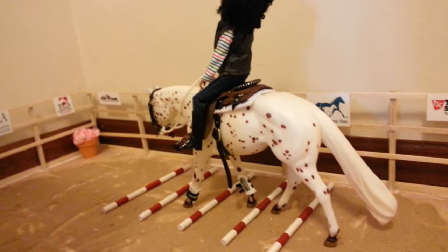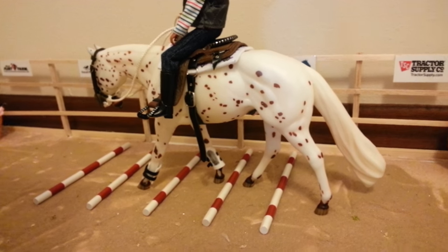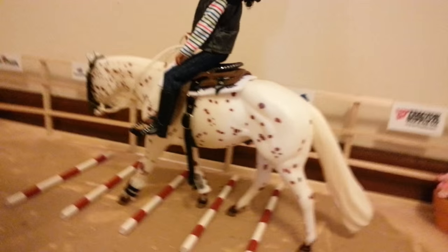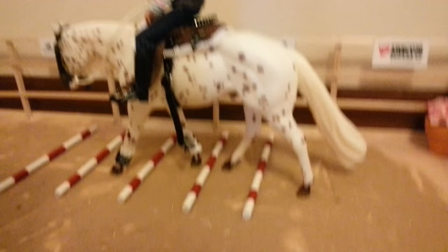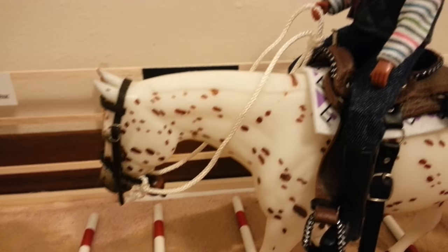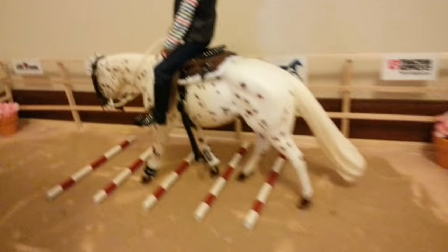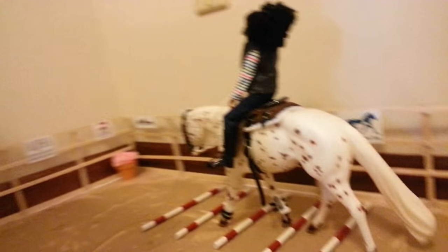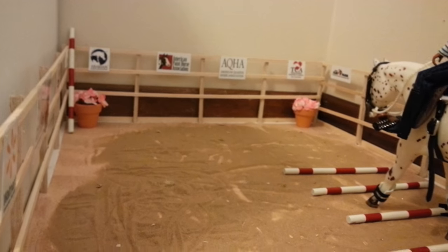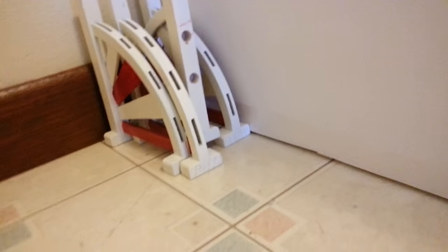So right here we have our arena. Right now we've got Arrow — he doesn't have a show name. He's not really used for shows anymore; he's used for light work and trail rides maybe. Riding him right now we have Nadia. That is our arena — we got a little pole back there, we got all our sponsors, and then we've got some jumps back there.